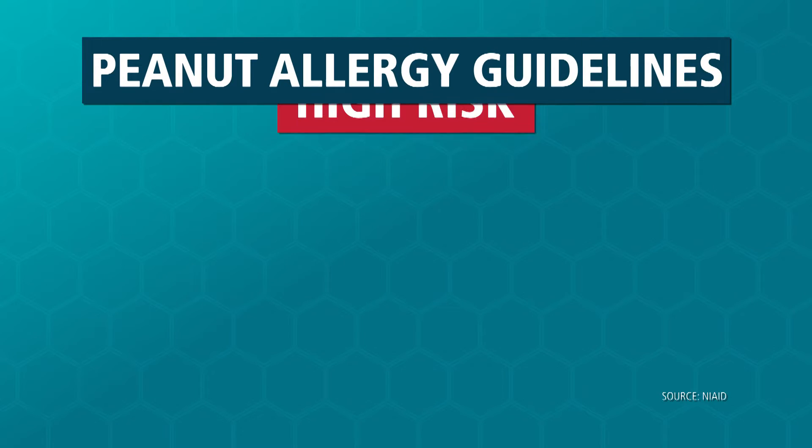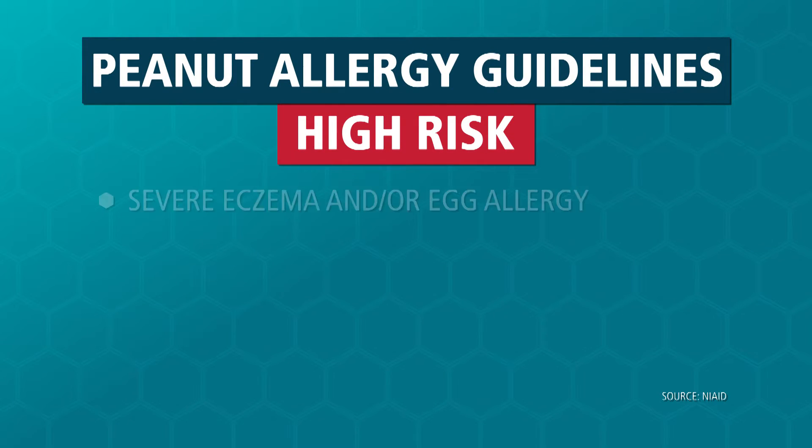Today I'm here to discuss the new peanut allergy prevention guidelines published by the National Institutes of Health. The high-risk children are those who have a history of severe eczema, egg allergy, or both.